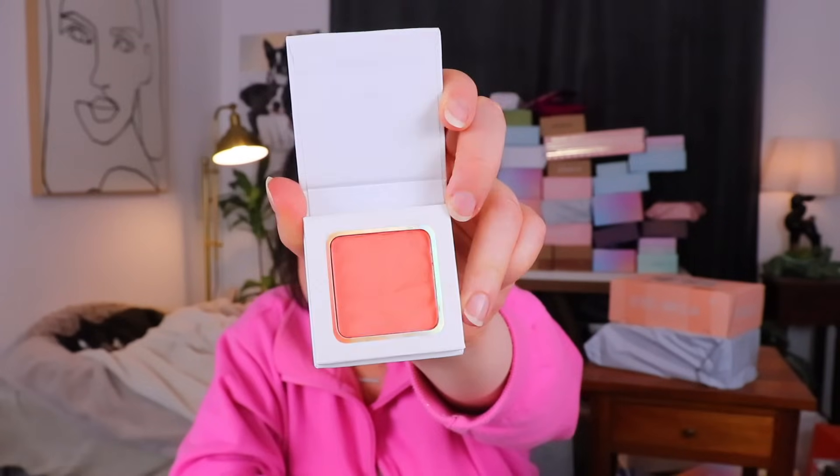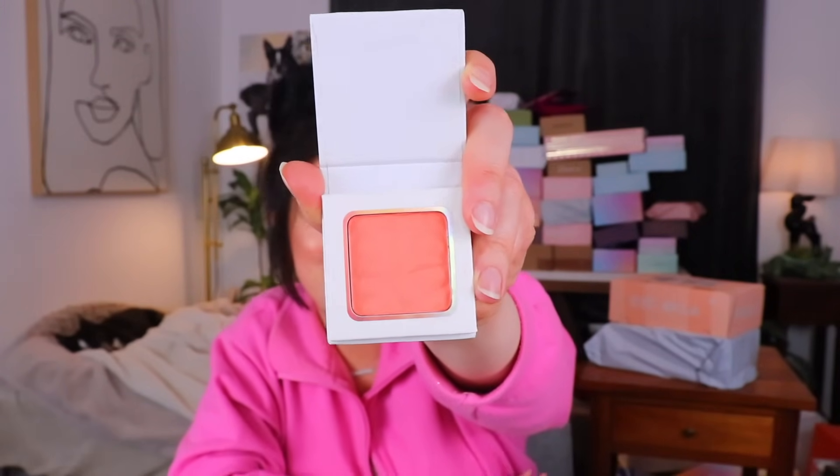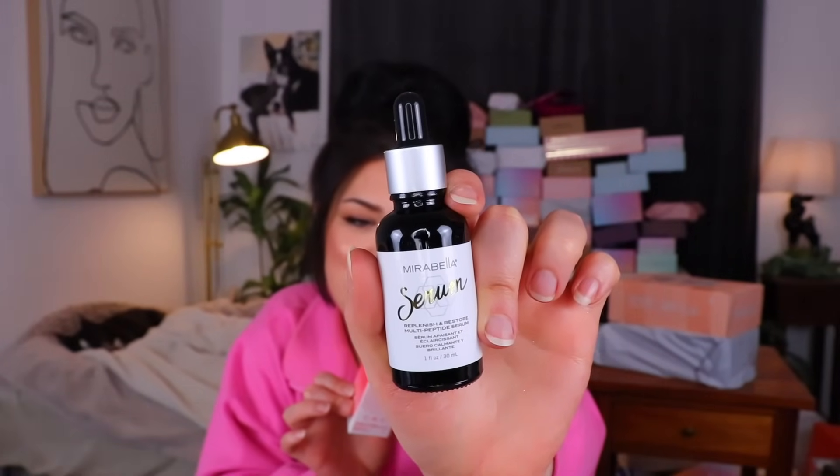The next item from Lancy is a cheek blusher — kind of cute with little ridges and a very peachy, slightly neon-peach shade. Next up we have a face serum from Mirabella — a Replenish and Restore multi-peptide serum. I think I was using something like a peptide serum in my skincare routine and just ran out of it, so if this is similar I can pop this in its place. It's formulated with hyaluronic acid and vitamin C to reduce the appearance of fine lines and smooth the complexion.